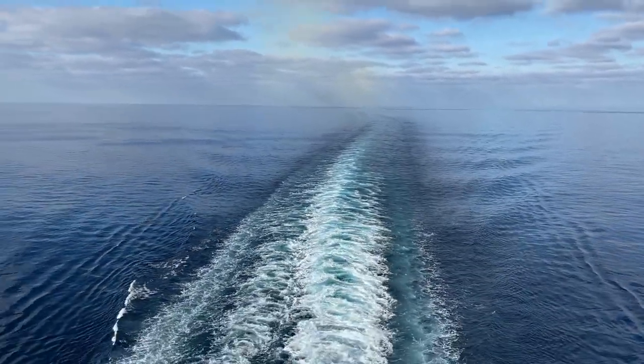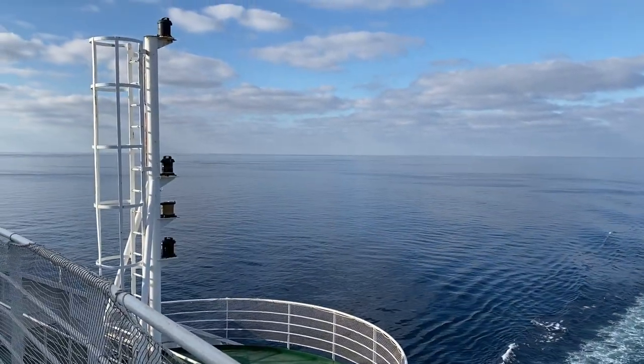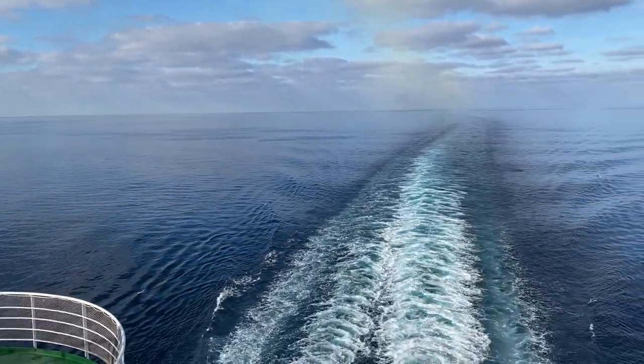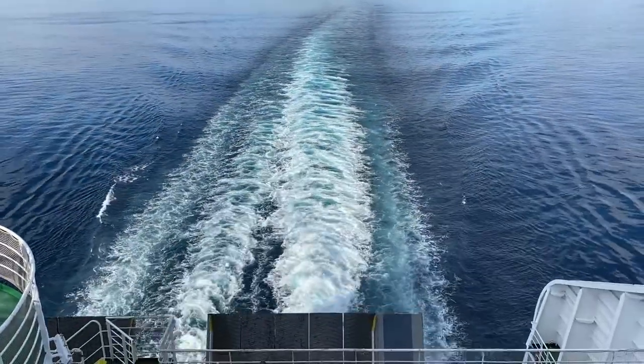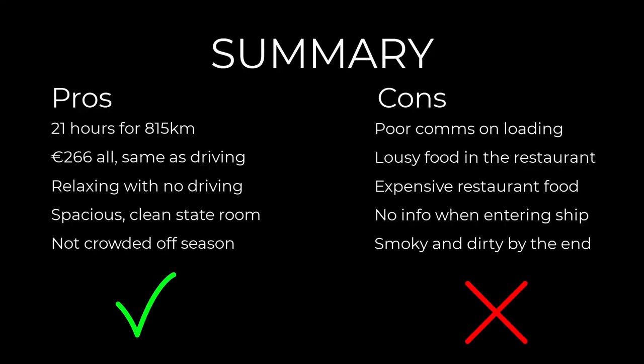Back to the skeleton crew — the restaurant food was also bad. People were smoking in the casino room with the doors open, smoke coming out, and people were vaping in regular open areas, which wasn't great either. So there were some issues we had to deal with. The 266-euro all-in cost is about the same as driving would have been, though you should really count another 100 euros for a hotel and meals since 1,200 kilometers is probably a two-day driving trip for most people.